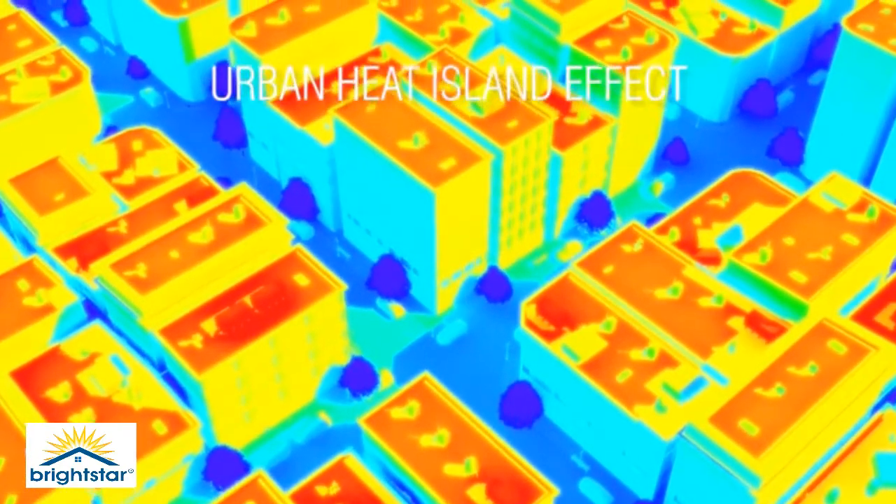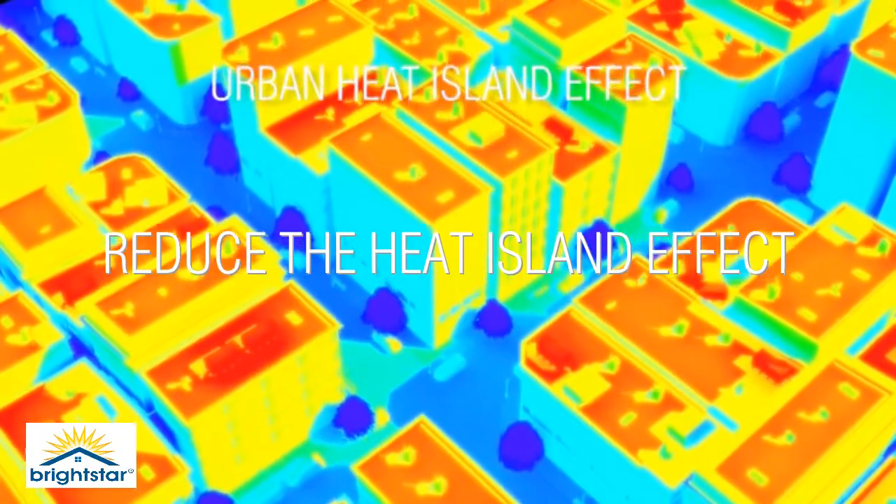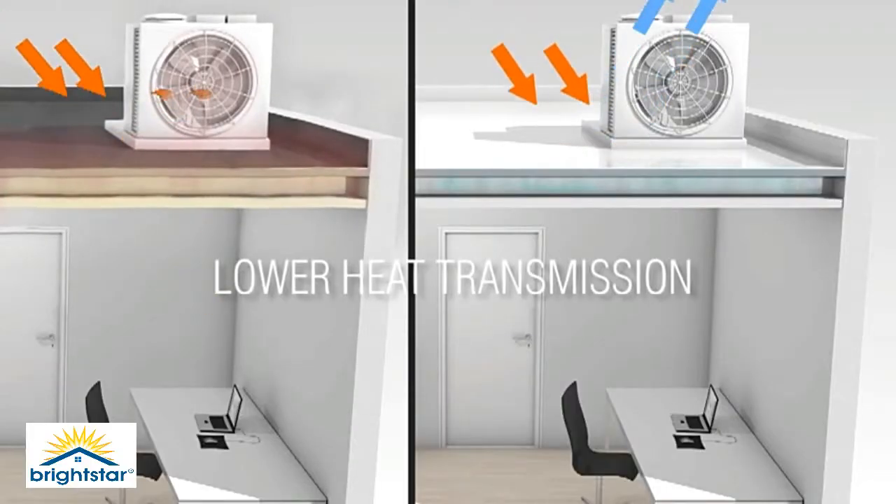A Brightstar Cool Roof Coating can reduce the heat island effect. It provides lower heat transmission by reflecting the heat absorption of the sun, improving indoor comfort and minimizing or downsizing the use of air conditioning systems.